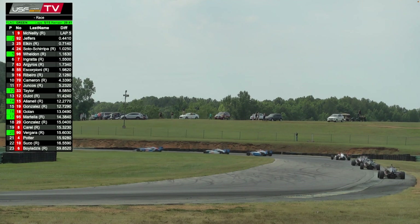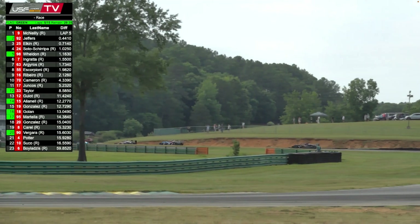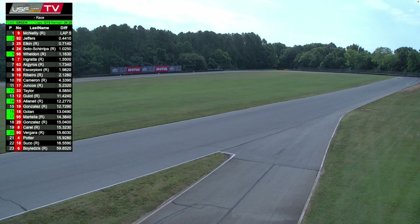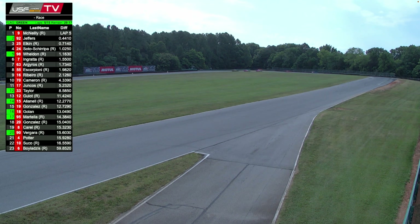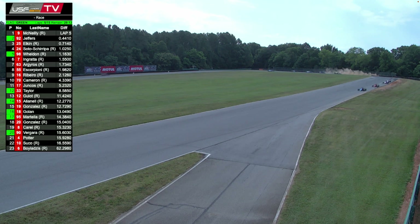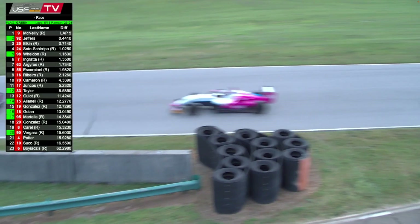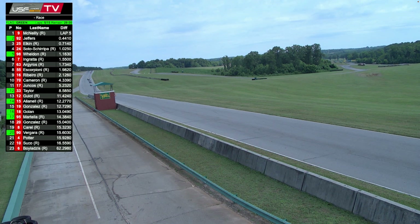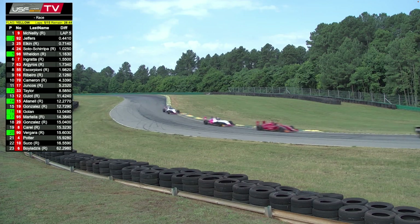You can see as they come through turns three and four the different battles deeper in the field — the fight with Anthony Martella, Gonzalez, Corral, Vergara, and Hudson Potter. Back down into Oak Tree. A driver dropped a wheel further back — that may be a spin in turn five. We're told number 77, but we don't have a 77, so I'll try to figure it out. Somebody just went off over at Oak Tree — might have been Weldon. Potentially a driver high-sided in turn five. We may be going to a full course yellow.